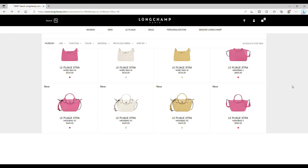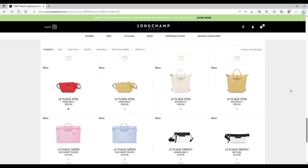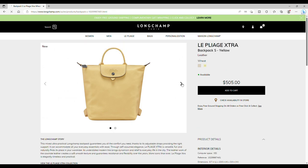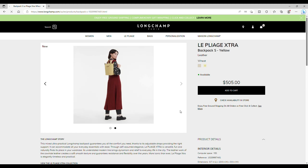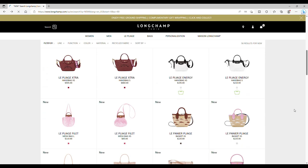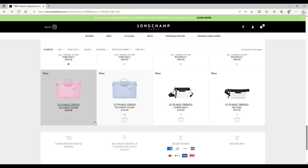Then we have a new style of backpack, still Pliage Extra — two colorways at the moment: white and wheat. It's quite nice. The dimensions are 8.7 × 10.6 × 3.9 inches — it's not a tiny backpack, but not too large either. It's a normal size.